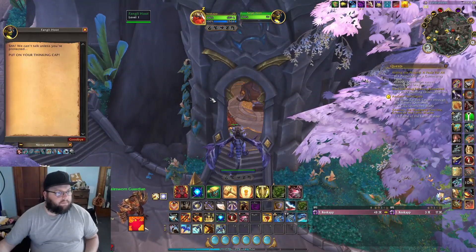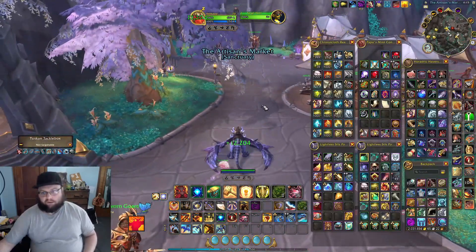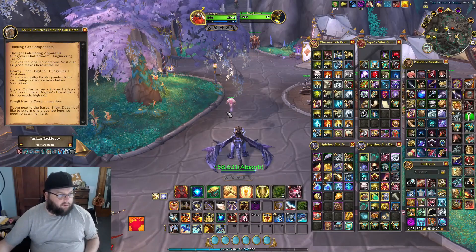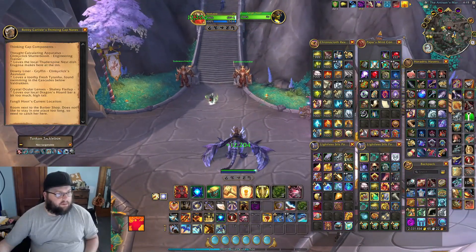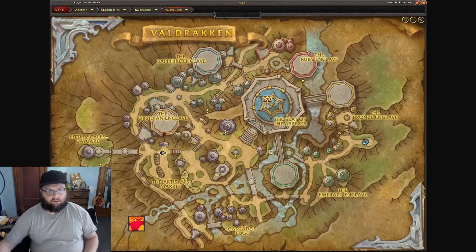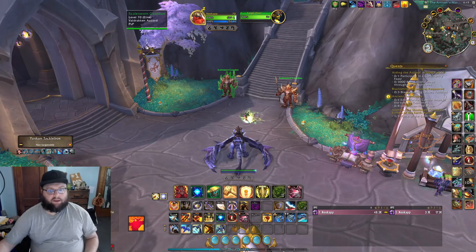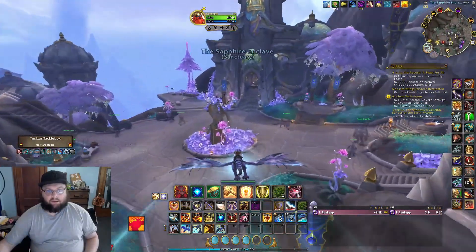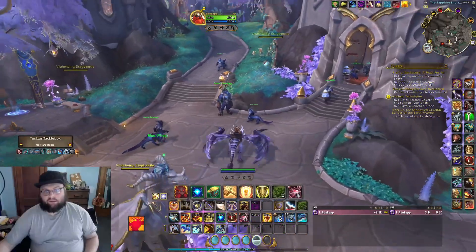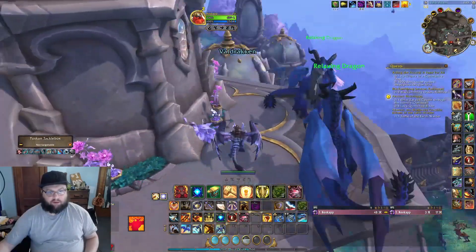Found Fangle Hoot. We can't talk unless we put on the thinking cap — so this is the final person, and we need to assemble it before we talk to them. Shaky Flat Tab is at the Dragon Horde's Bar. I don't know where that is — anybody who really RPs in Valdrakion is gonna have a heads up here. There are a lot of little buildings here — Dragon Horde's Bar...